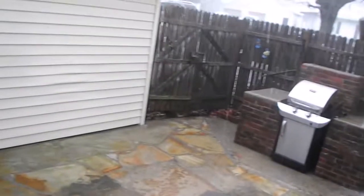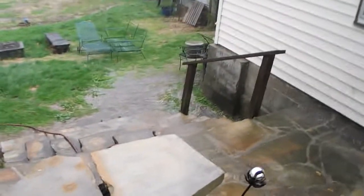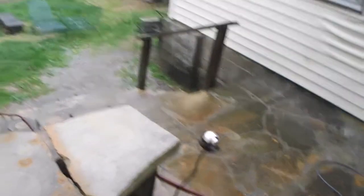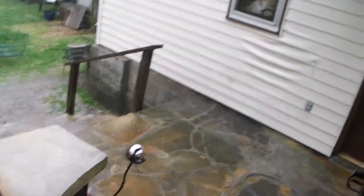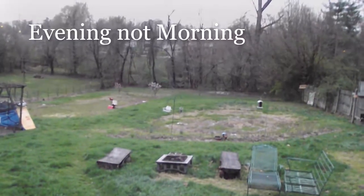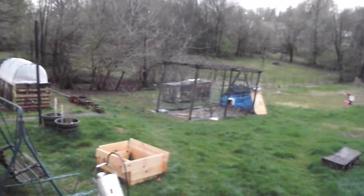Let me get my camera out of the way. It's started pouring down rain. Look at the rain running off the porch. Hopefully here in a few minutes it'll let back up and I can get back started. See y'all in a little bit.